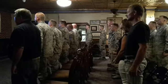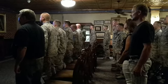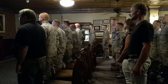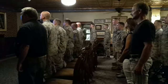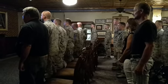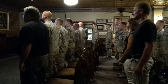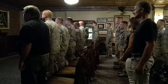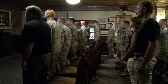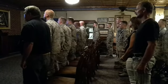Off we go, into the wild blue yonder. Climbing high into the sun. Here they come, zooming to meet our thunder. Give her the gun! Give her the gun! And we live, spotting our flames from under. Off with one hell of a roar. We live in fame, go down in flames. Hey! Nothing can stop the U.S. Air Force.